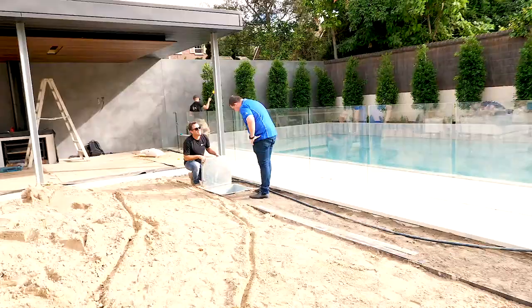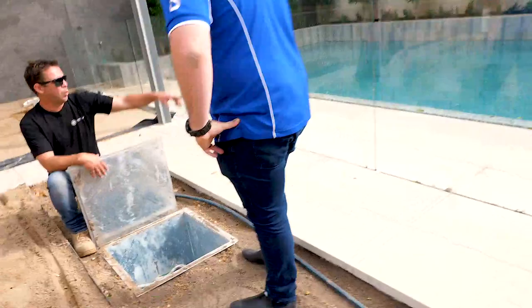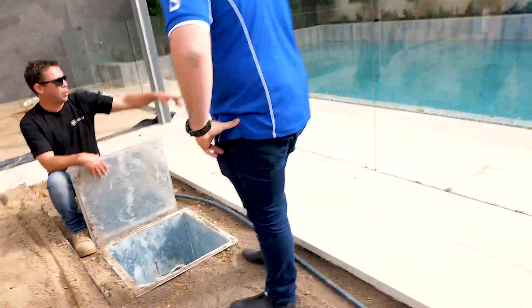That trough overflows into here — there's a massive trough with 80 more feet of box that runs into here, then we draw the water back through. That's the kind of detail that needs to be thought about early in the design.